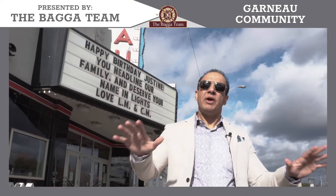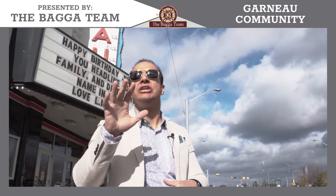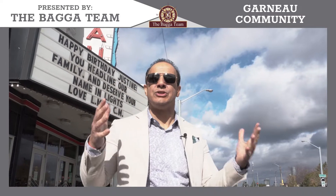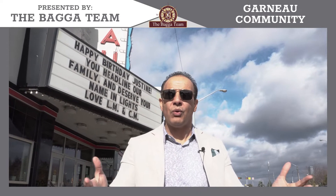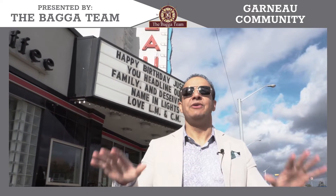Garneau is one of the oldest neighborhoods in Edmonton, which started establishing in 1912. Can you believe it — over a hundred years old? It does have a full history which I'm going to be showcasing today.